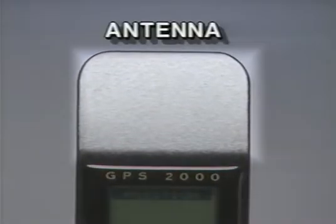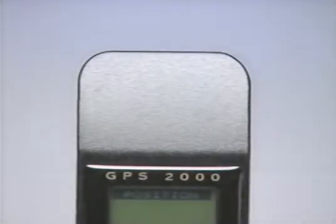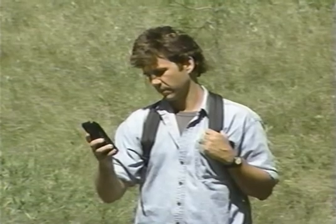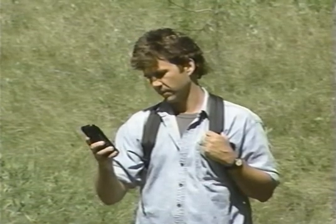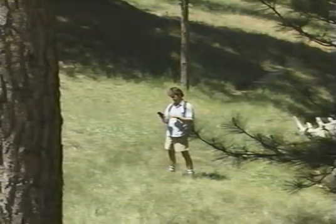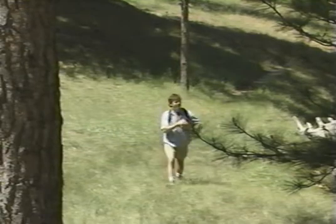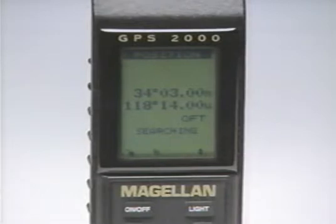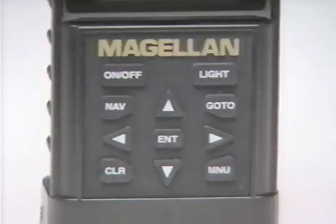At the opposite end is the antenna. Hold the unit away from you with the antenna facing the open sky — this enables the receiver to track available satellites. Keep in mind that a clear view of the sky assures the strongest signal and a good position fix. The GPS2000 has a scratch-proof liquid crystal display with high-contrast screen and a keypad.